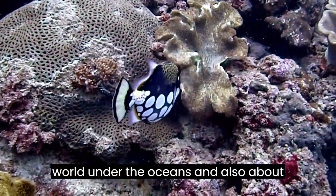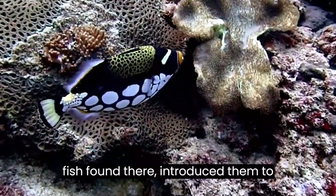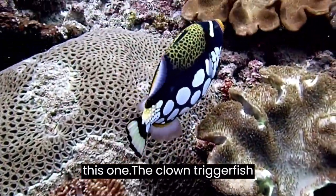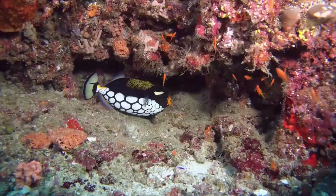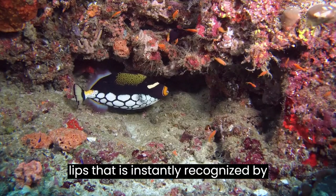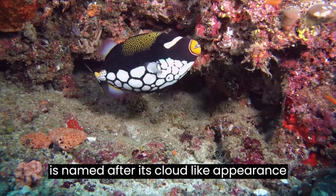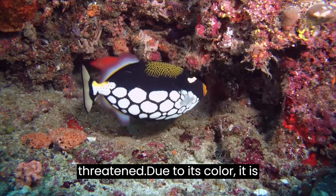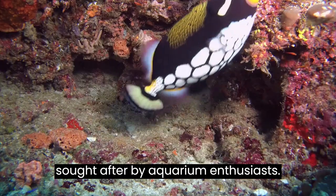If you want your child to know about the world under the oceans and also about one of the most aggressive and colorful fish found there, introduce them to this one. The clown triggerfish belongs to the family Ballistidae. It is a bright-colored fish with yellow lips that is instantly recognized by divers. It is named after its clown-like appearance and the trigger it generates when threatened. Due to its color, it is sought after by aquarium enthusiasts.